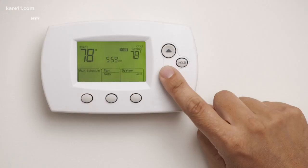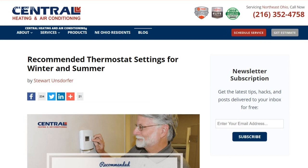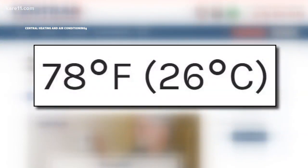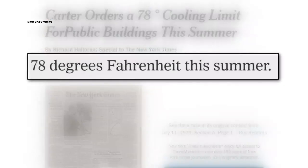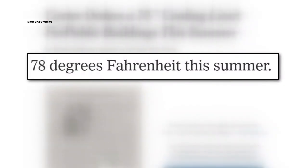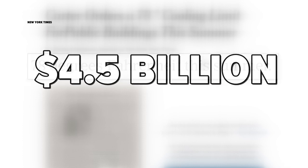Obviously, someone who's at 68 or 69 — 78 is quite a jump, so we don't expect people to do that. 78 degrees isn't as crazy as it sounds. A lot of heating and cooling companies agree, and in 1979, President Jimmy Carter ordered all government buildings be kept at 78 in the summer and 65 in the winter to save energy. The idea only lasted two years, but experts at the time said it saved over $4.5 billion a year on energy.